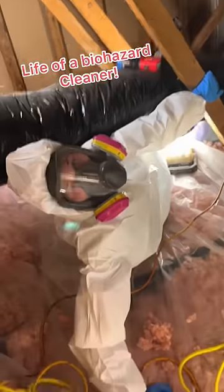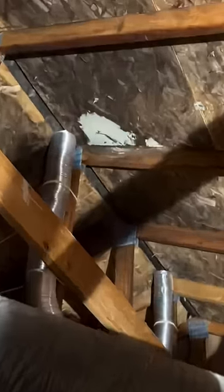So I clean up biohazards for a living, and usually that means I'm either cleaning up a crime scene or a hoarder home. But some days like today, I'm going up into an attic to clean up nasty mold problems like this one.